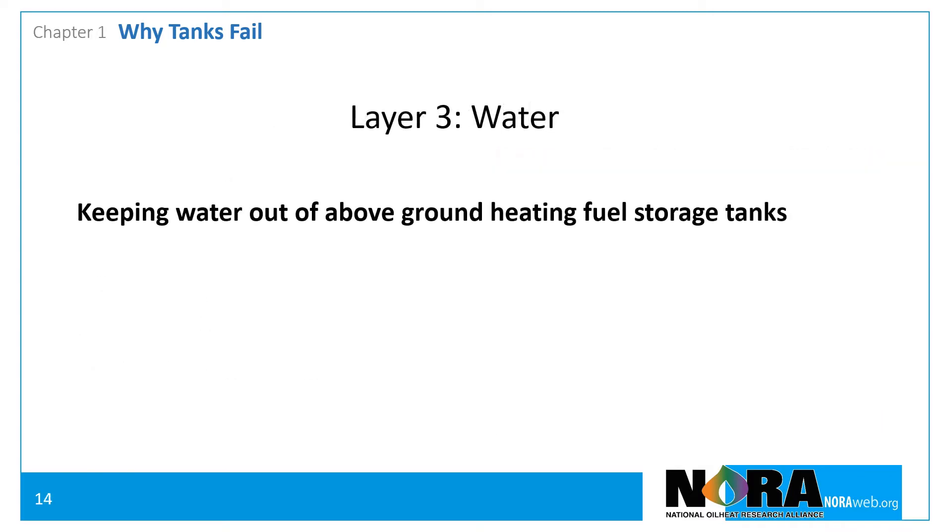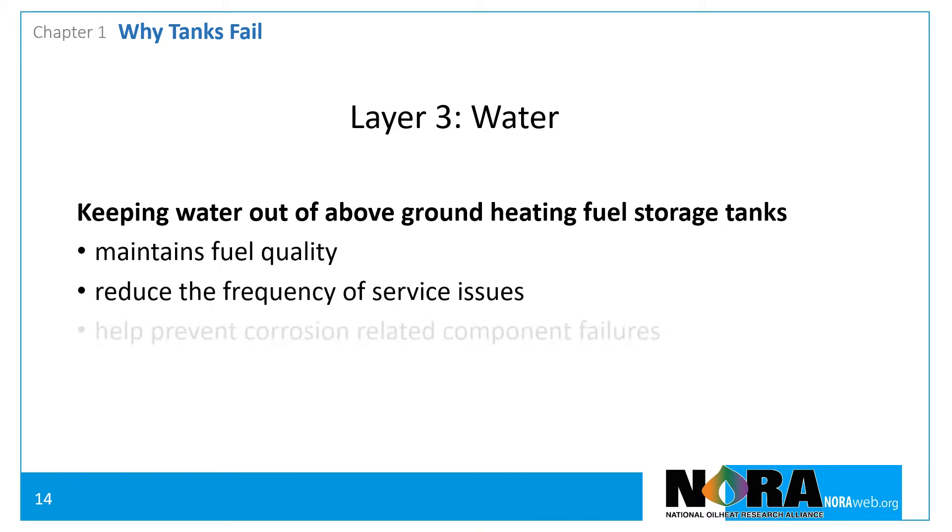Keeping water out of above-ground heating fuel storage tanks will help maintain fuel quality, reduce the frequency of service issues, and help prevent corrosion-related component failures.